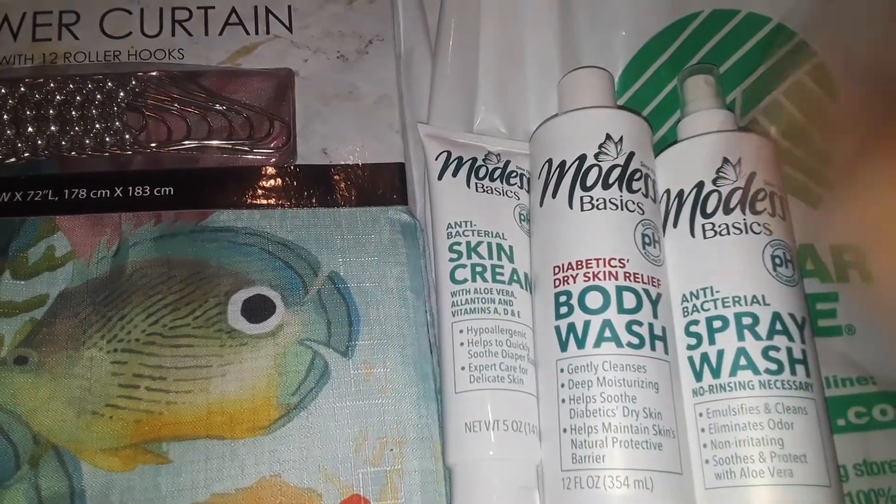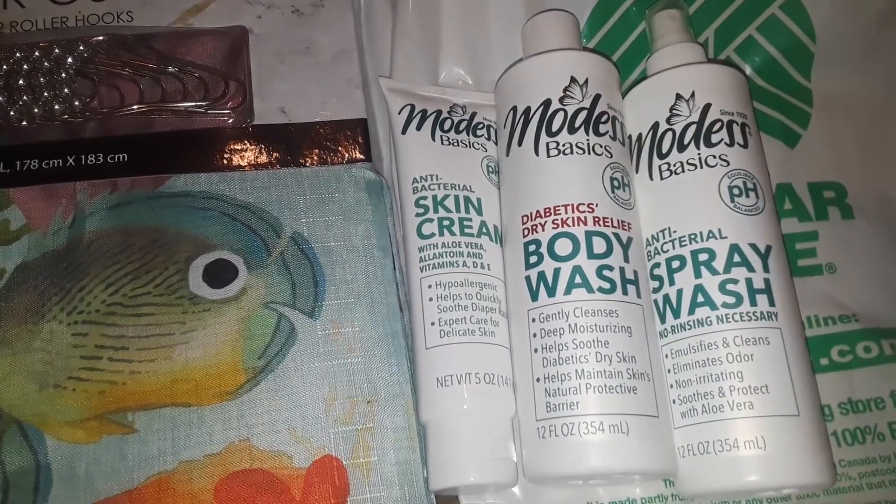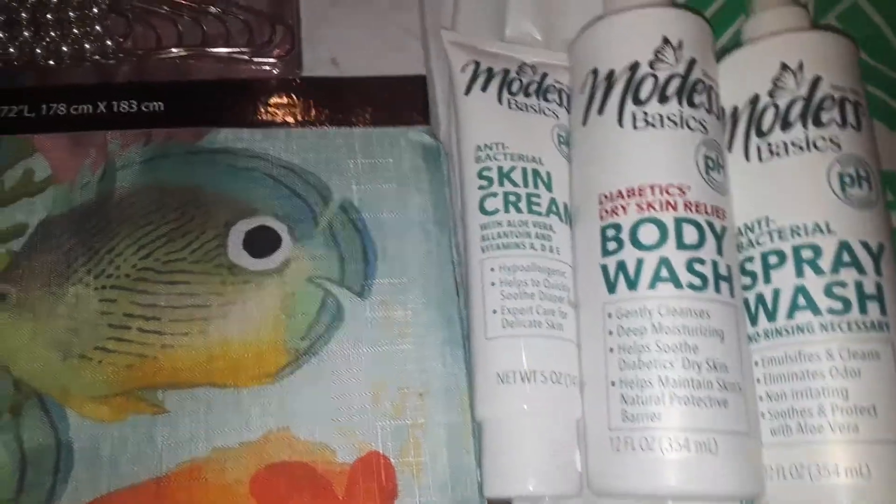Anyway, I picked that up at Dollar Tree, and that is Shopper's World. That's it, guys. This one's a small, quick haul. I will talk to you guys later — I have to go right now, I'm busy. So talk to y'all later. I just wanted to review these quick little items. Okay, bye.